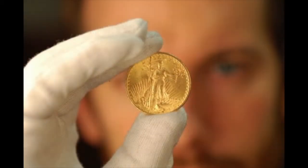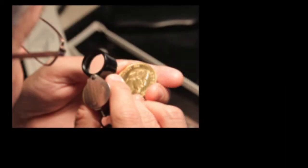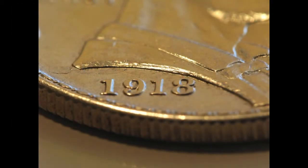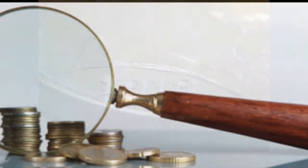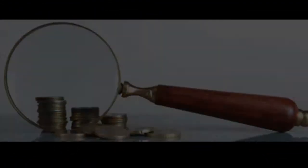With experience and much practice, many people can learn to grade with moderate degrees of accuracy, but few can ever grade a coin with the precision required to become a professional. The grade of a coin goes a long way in determining its value, and seemingly insignificant, easily overlooked flaws can make thousands of dollars of difference.